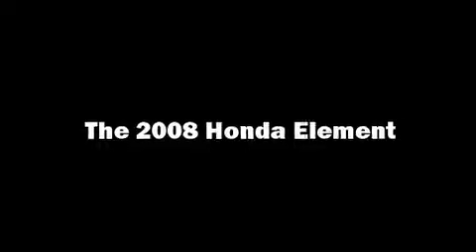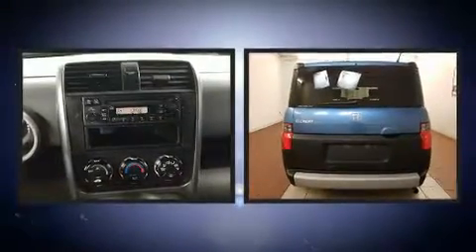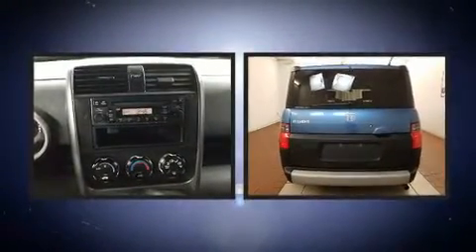Here's a great deal on a 2008 Honda Element. It features four-wheel drive capabilities, a durable automatic transmission, and a 2.4-liter four-cylinder engine.